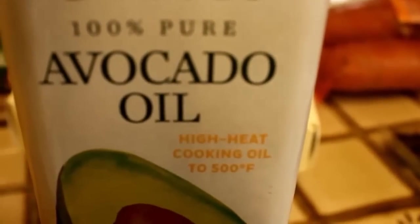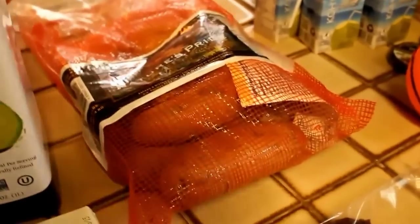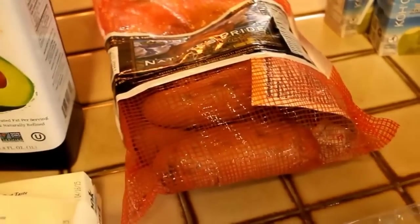The Chosen Foods avocado oil — you can cook with it up to 500 degrees Fahrenheit, which is insane and so awesome. I was really excited to find that because it can get a little pricey. Then a big bag of sweet potatoes and some dates.